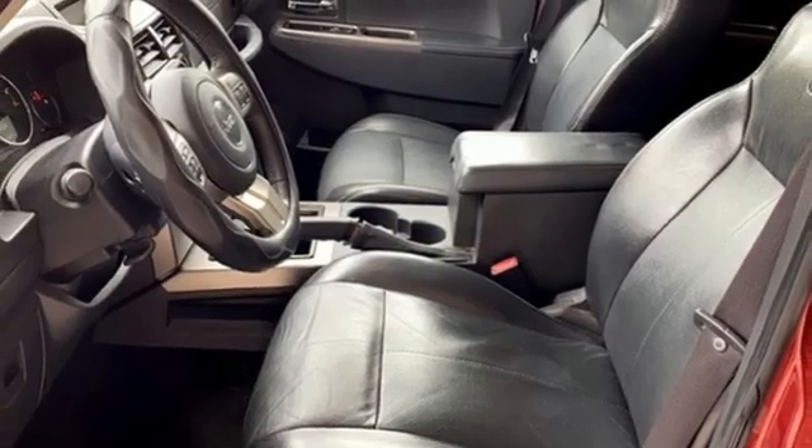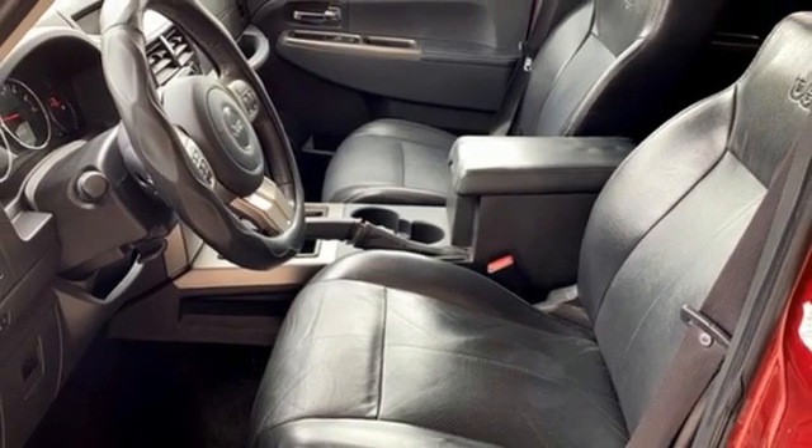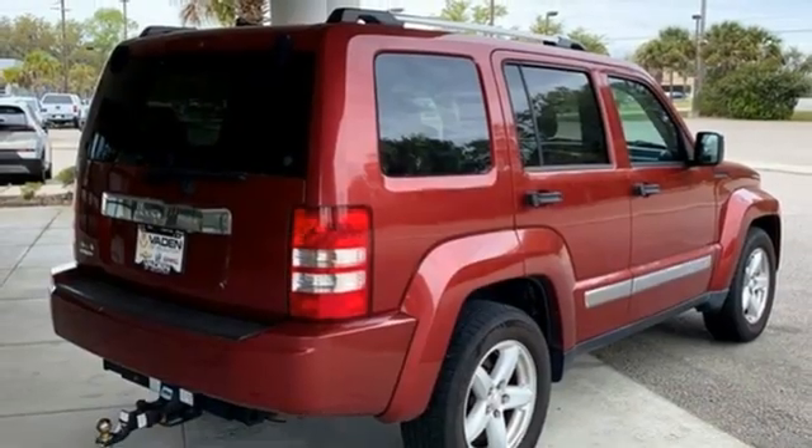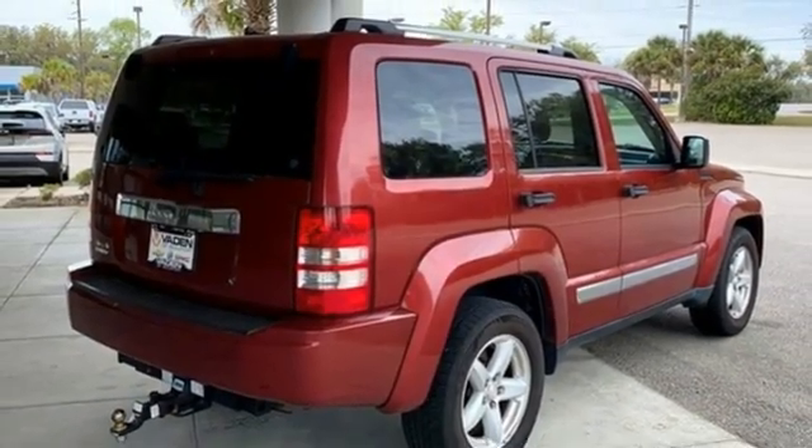Memory exterior door mirror settings, AM-FM Sirius satellite radio, aluminum wheels, memory audio settings, and power tech engine. Experience it for yourself today.